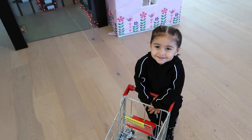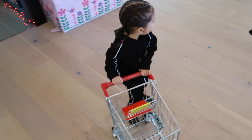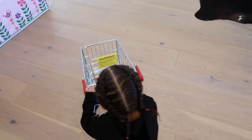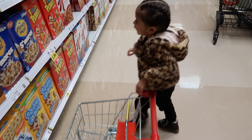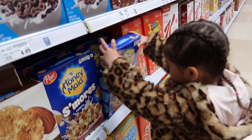Alright Elle, you ready to go to the grocery store? Let's go! Alright Elle, what are you gonna get first? Cereal!